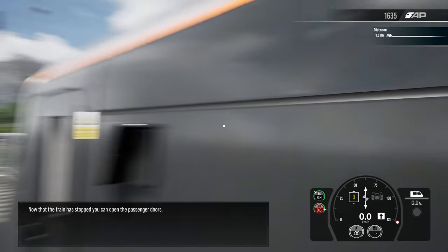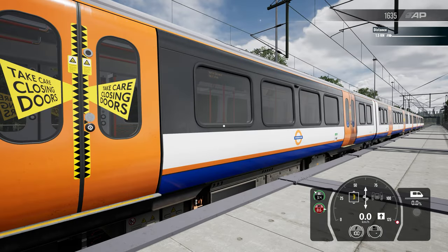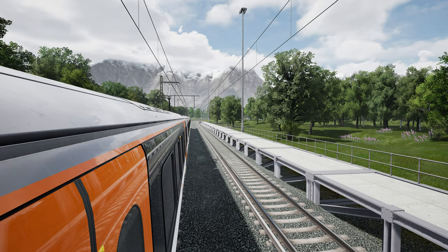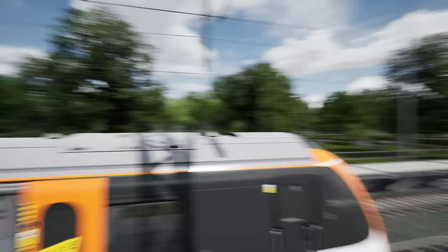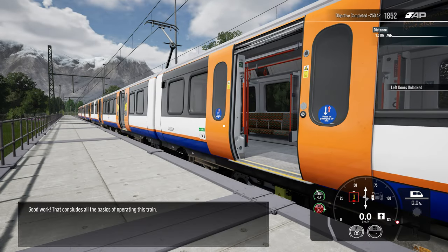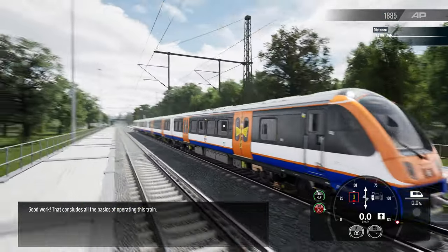Now that the train has stopped, you can open the passenger doors. Good work. That concludes all the basics of operating this train.